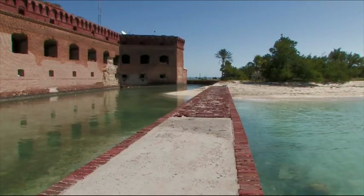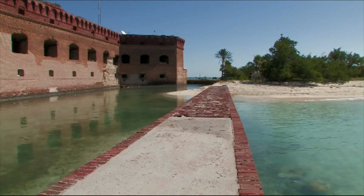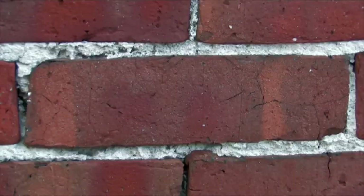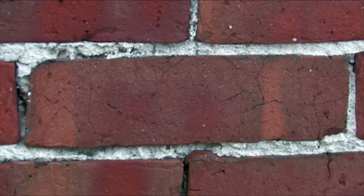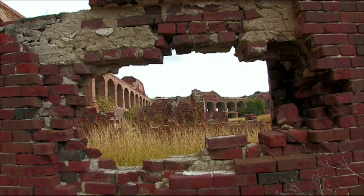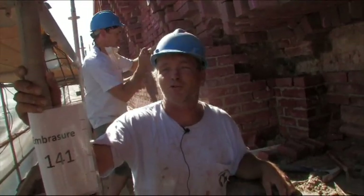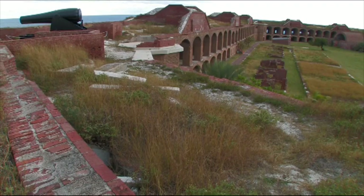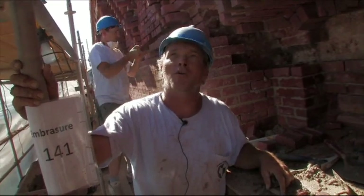Fort Jefferson is an unreinforced masonry structure, entirely built out of coral concrete and bricks. I'm a mason by trade — I've been in the trade for about 20 years. This is Fort Jefferson, the second largest masonry structure in the world. The only thing that beats this is the Great Wall of China. I've been talking about this place for 10 years to my wife. It's just really an honor to work here.